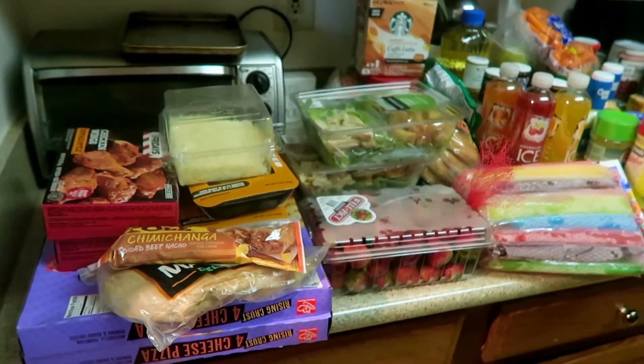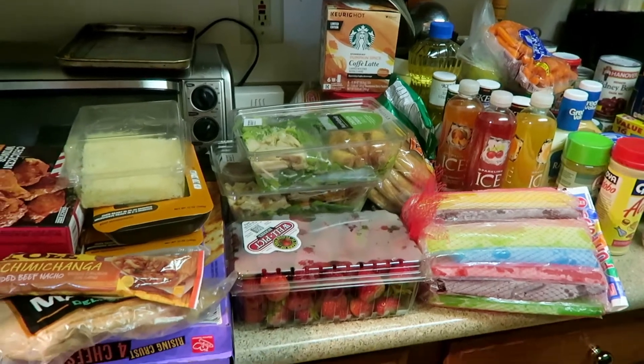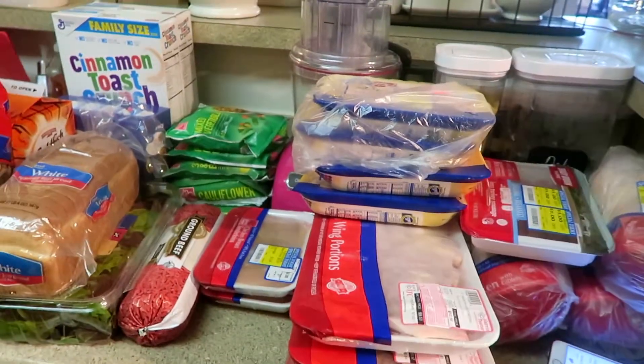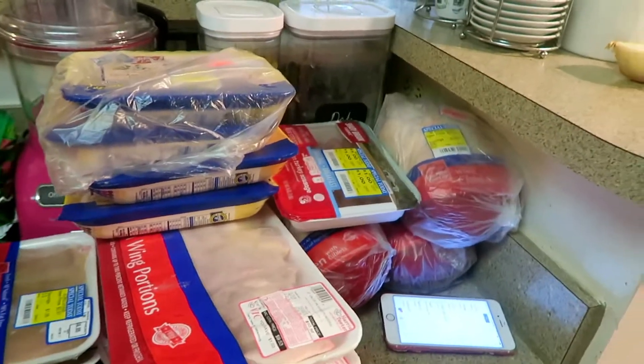Welcome back to another grocery haul. This is a back-to-school haul and it is huge, it is massive. I still have stuff on my table over there, so let's get started.